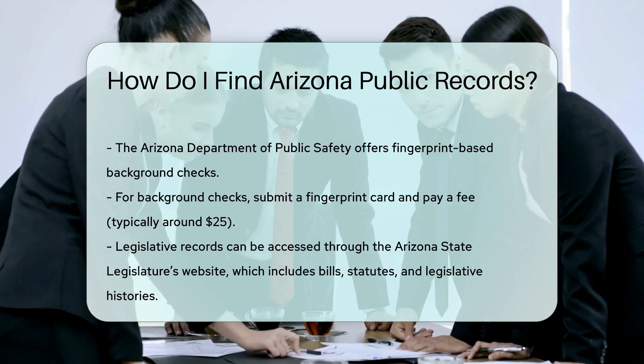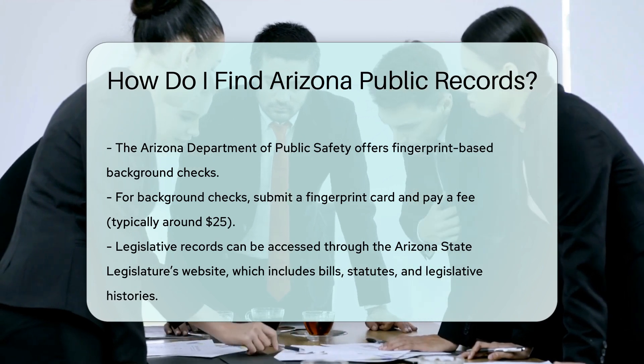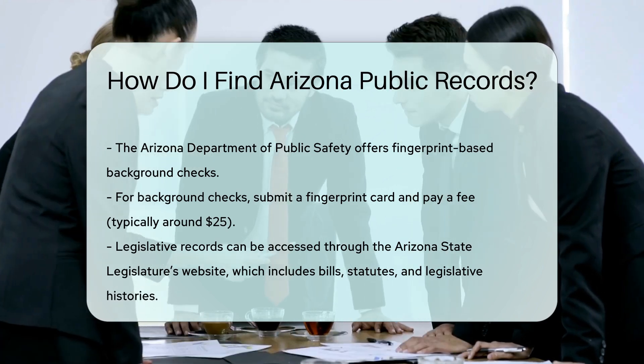If you're looking for legislative records, visit the Arizona State Legislature's website. They provide access to bills, statutes, and legislative histories.